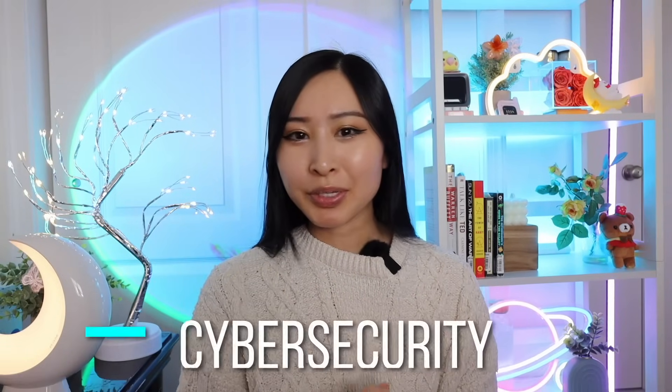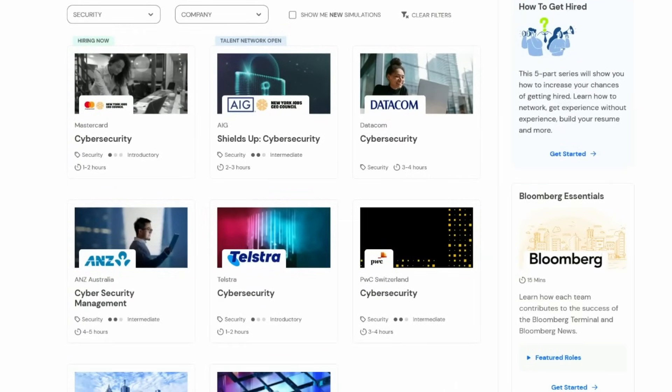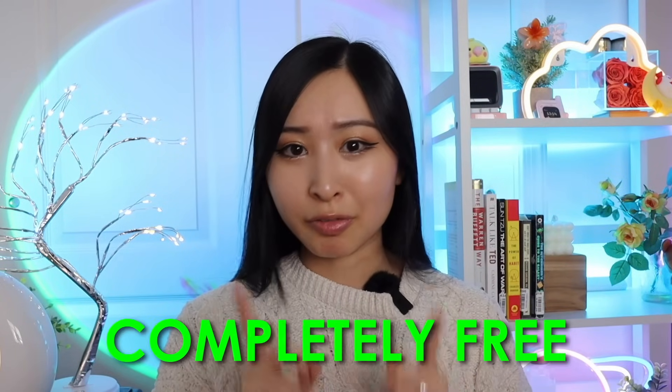Number six on this list is cybersecurity job simulations. There is a website called Forage that has cyber job simulations from companies like PwC, MasterCard, and Datacom. Each covers different aspects of cybersecurity you'd actually do on the job — what it's like being a security analyst, a red teamer, or someone managing a phishing campaign. It's a great way to get experience, and these job simulations are completely free.